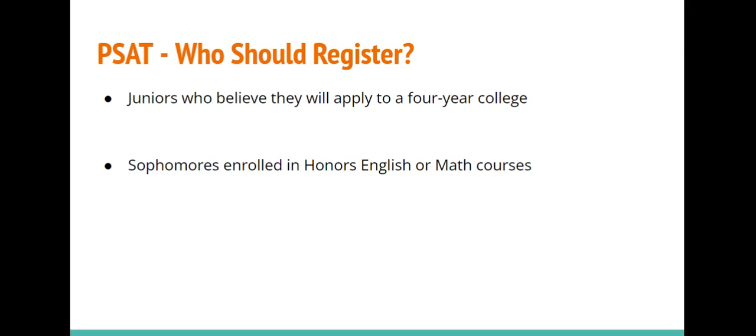The PSAT is the Preliminary SAT. It offers students a practice opportunity for the SAT, which many students will take starting in the spring of their junior year as a part of the college application process. Juniors who are planning to apply to a four-year school should register to take the PSAT this October.